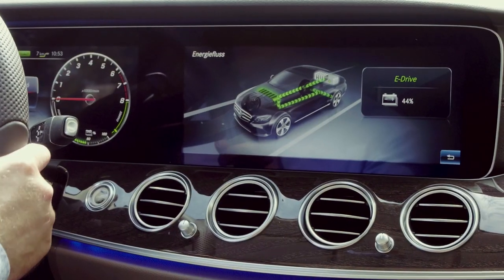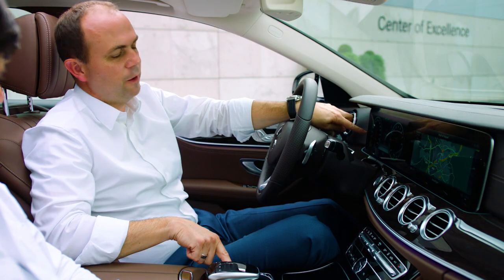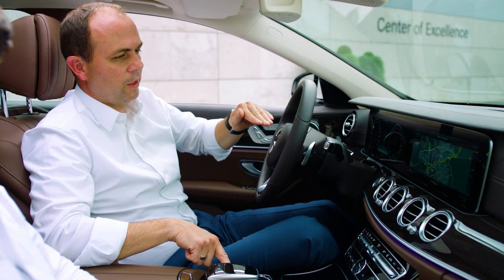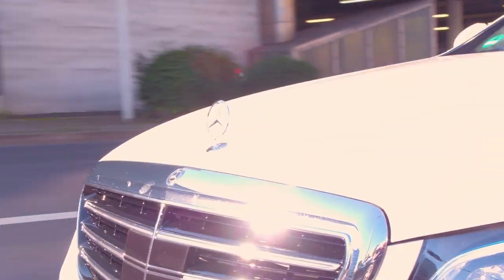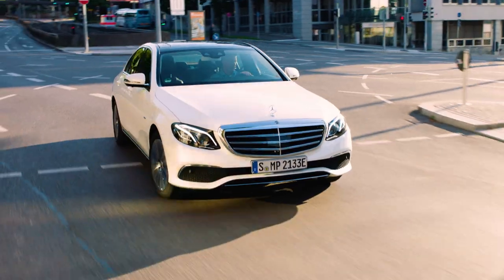E-mode means no combustion engine anymore. E-save means you're saving the battery level. And then there's charge mode, where the combustion engine charges the battery while also driving the car.